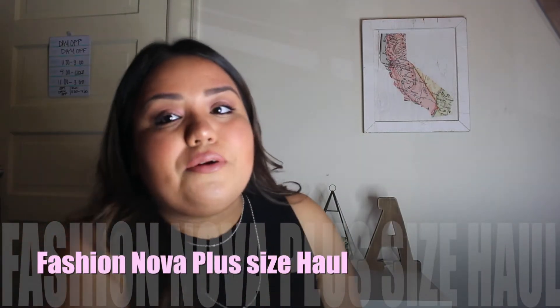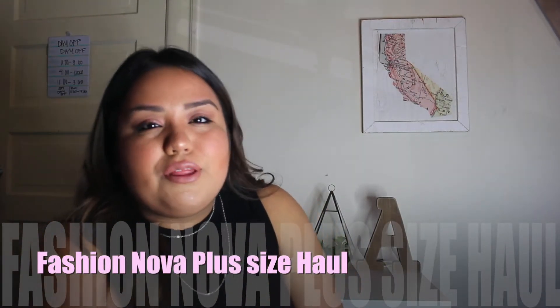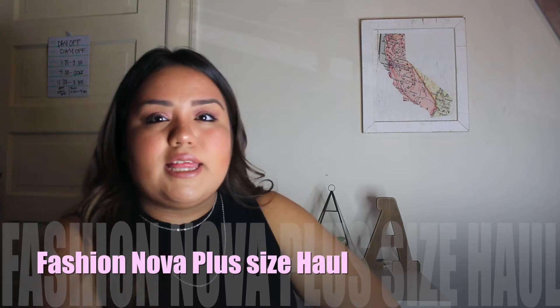Hi guys, Ashley here with another video. Today's video is going to be a Fashion Nova plus size haul. It's a small one — I didn't order that much stuff, so it's not crazy. Anyway, let's just get started.